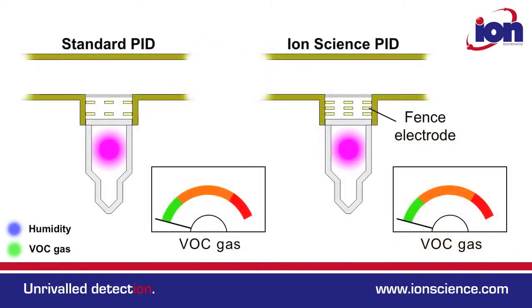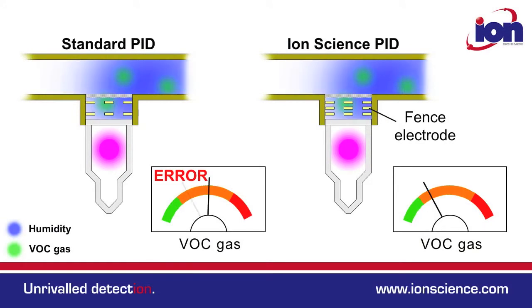All IonScience PID instruments have patented fence electrode technology, and the Tiger Select is no exception. The fence electrode minimises the effect of humidity, so compensation is unnecessary.